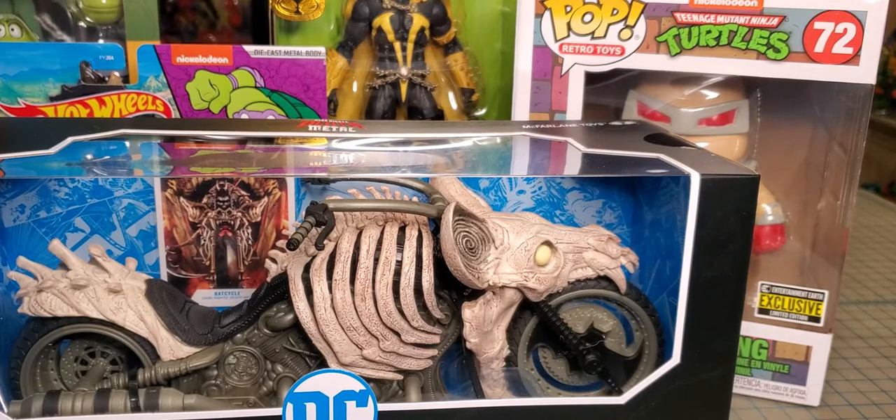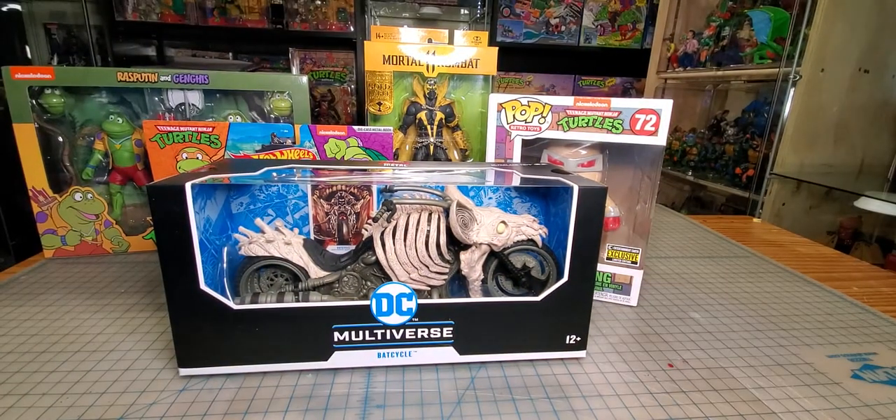Hi everybody, I hope you guys are having a good day. I've got some toys to show you — this is not all of it. I've got something exciting at the end of the video which you probably may have seen from the thumbnail, depending on what picture I take.